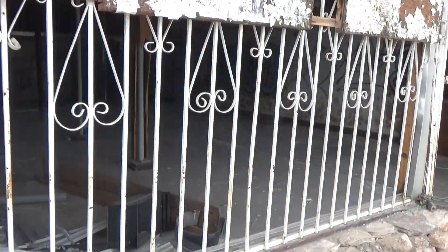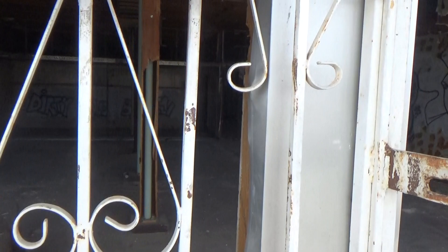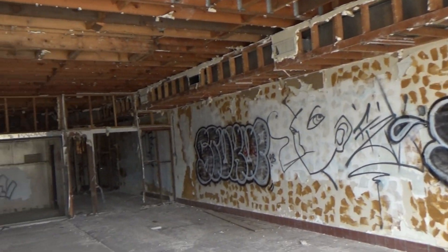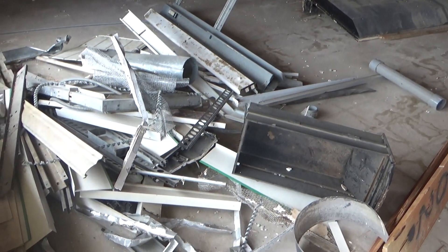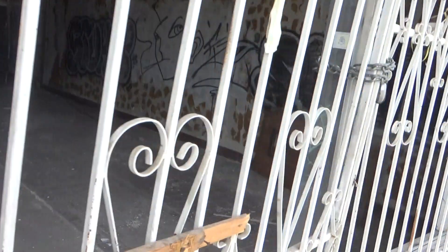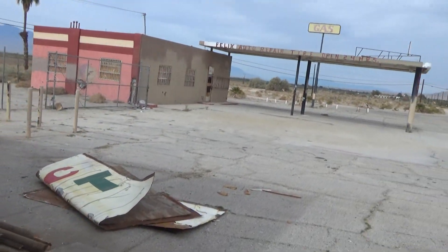Anyways guys, this is the entrance to the Salton Sea. I can't get in here, the chain is on the building. I see some restaurant equipment in there, so maybe it served some kind of food. It says 'Liquors.' Here's Felix's Auto Repair.